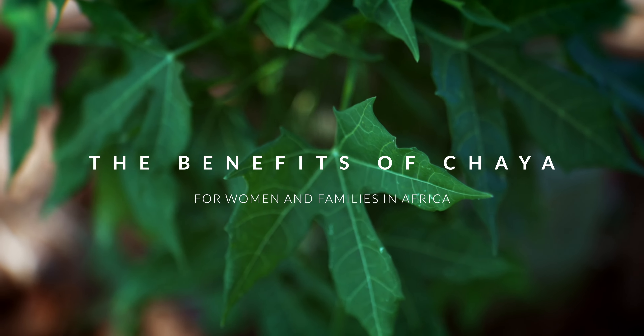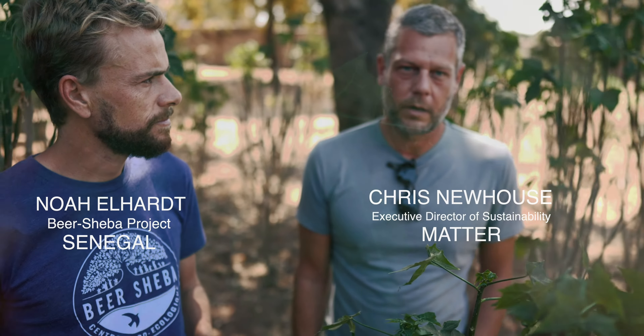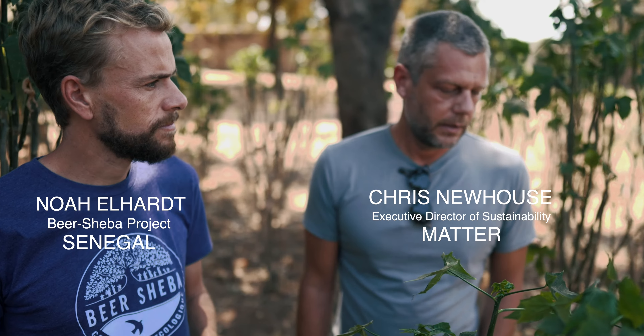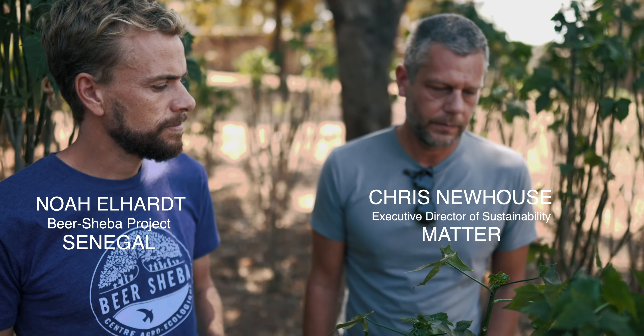Its benefits are that the leaves are highly nutritious. A lot of places it's very difficult to grow vegetable gardens — it takes a lot of water and a lot of labor. But this is a tree that you can grow, just pick the leaves off, boil them, and then add it to your staple diet.